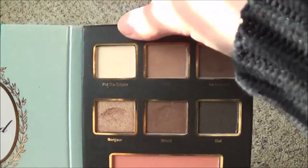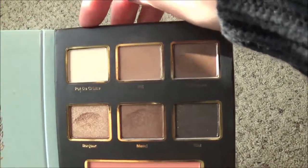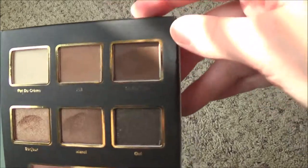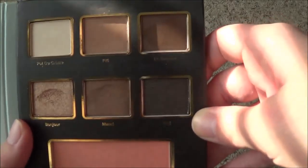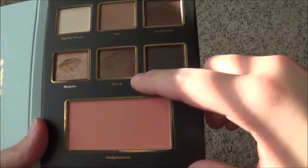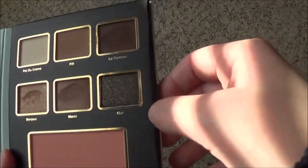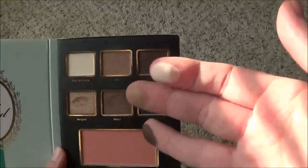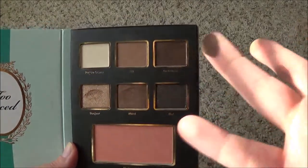I brought you down to the floor to get some better lighting — the sun was getting in the way. Here's the first palette. I cannot speak French so I'm going to butcher all these names, but we have Pot de Crème, which is a beautiful cream color; Fifi, which is a great crease color; La Femme, which is a deep brown; Bonjour, a bronzy color; Merci, a great brown that's showing up slightly darker on camera than it actually is; and then Oui, which is a brown with golden flecks.